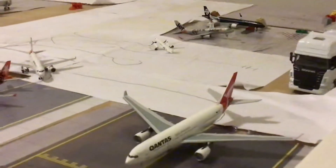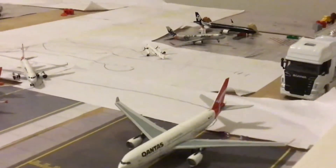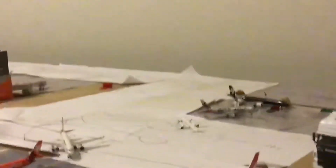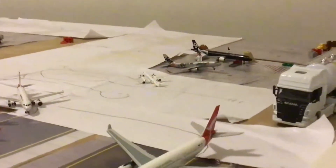Then we have a Regional Express Saab 340-B, this will be heading out to Broken Hill and Mildura.